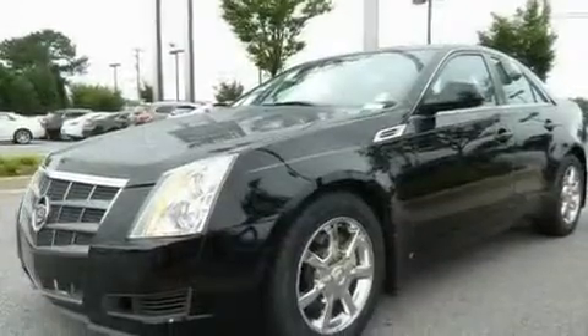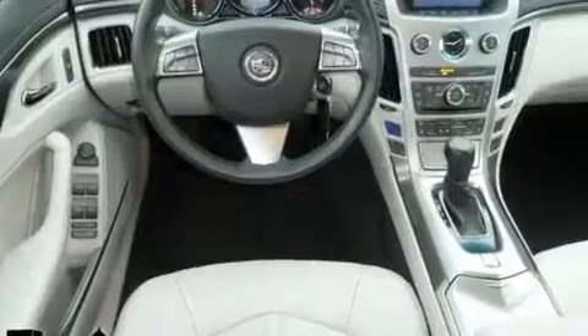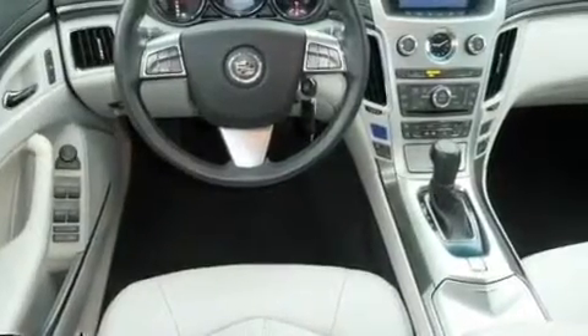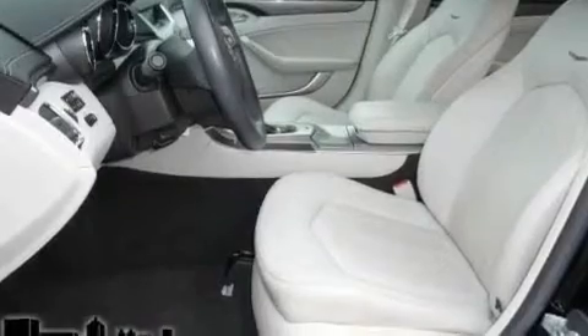Its top features and packages include a sunroof, a power driver's seat, cruise control, a premium audio system, a leather-wrapped steering wheel, a performance package, 17-inch wheels, a low tire pressure indicator, and steering wheel mounted controls. This vehicle has fewer than 29,000 miles on the odometer.